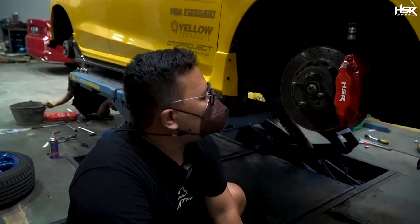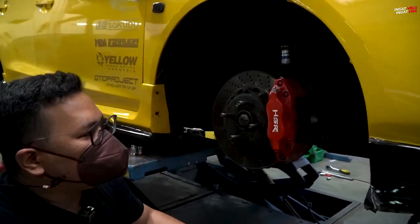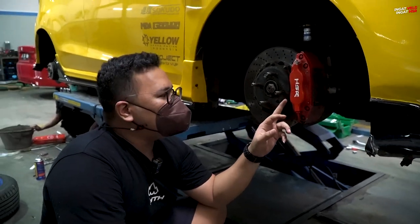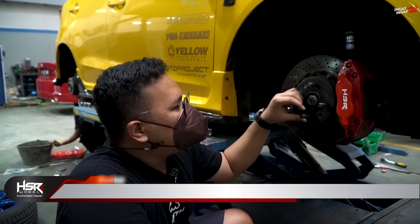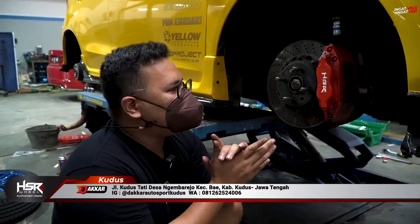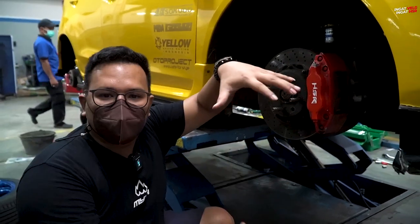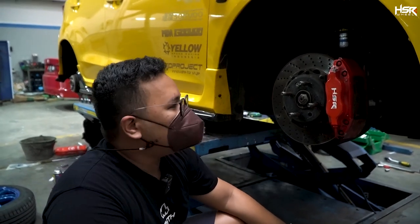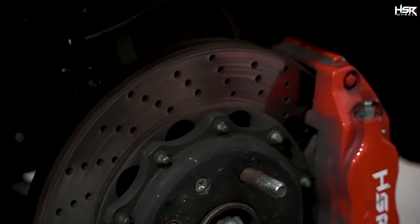This is the BBK HSR. I remember very well — this BBK was first tested here on Obri. So it's not just about upgrading the looks, not just the fashion side. The disc brake is made bigger, the caliper is enlarged — but also the performance is maximized. We've been using this for almost 2 years now.